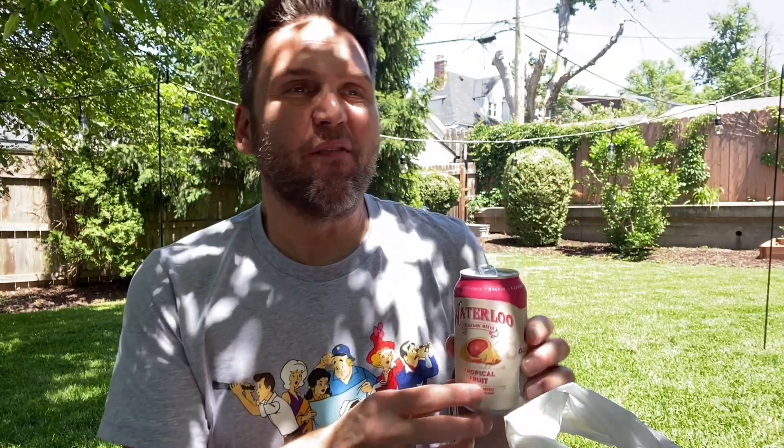The fun part about being outside is you get all the crazy shadows from the sun and the trees. You hear birds, you hear nature, you hear cars down the street just driving all fast and crazy. And I've got my bag of goodies, so alright — Series 26.